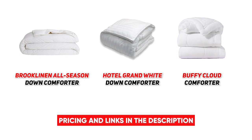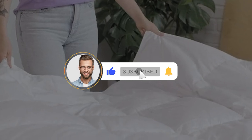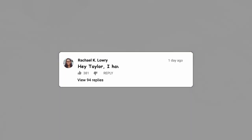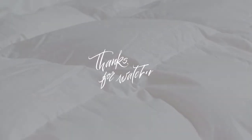That wraps up our list of the best down comforters. I hope you found this video helpful — if so, please leave a thumbs up, as I always appreciate that. Feel free to leave a comment, suggestions for future videos, or questions, as we love getting to respond to as many of those as we can. If you subscribe to the channel, welcome to our Consumer Buddy family. We've got lots more videos coming your way, so until then, stay safe, stay awesome, and I'll see you in the next video.